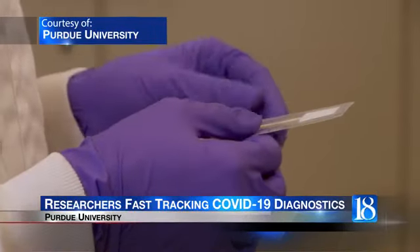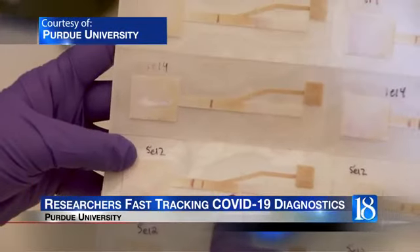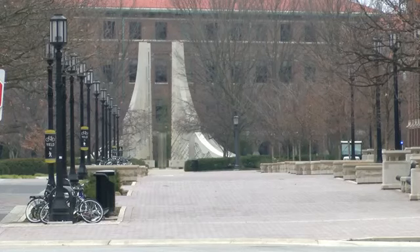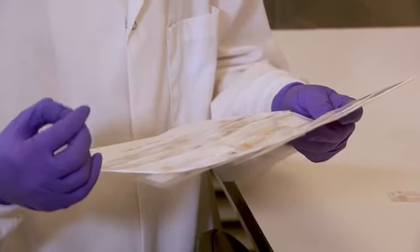Researchers at Purdue are helping fight the spread of COVID-19. They are working to develop diagnostic and therapeutic solutions against the virus. According to Thomas Soares, the Assistant Director of Purdue's Institute of Inflammation, Immunology and Infectious Disease, one method researchers have created is paper-based detection.